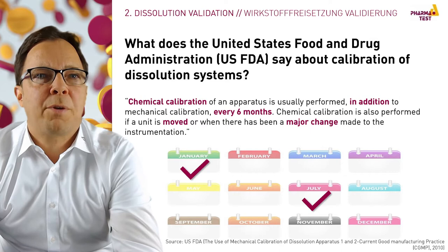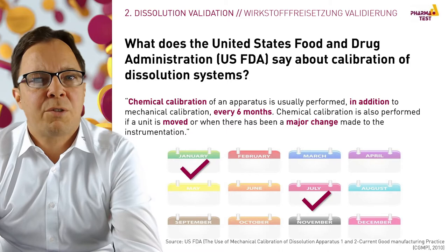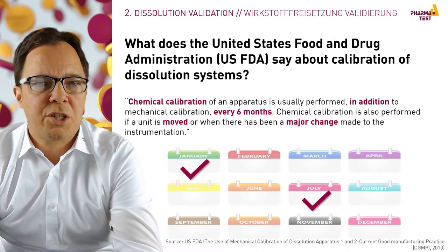The USFDA has published a guidance for the Mechanical Calibration of Dissolution Test Apparatus 1 and 2 in 2007 with an update in 2010. It is recommended to perform a calibration every six months — both chemical calibration and mechanical calibration — and also when a unit is moved or when there has been a major change made to the instrumentation.